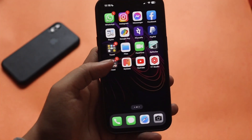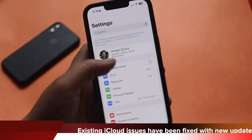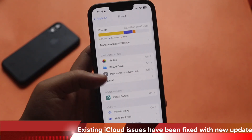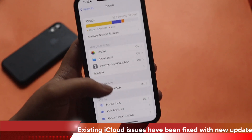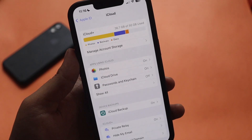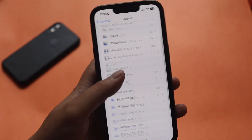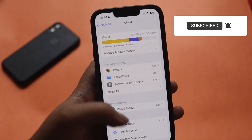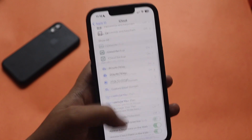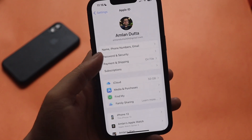Apple has fixed two major issues with this update. One is with iCloud — if I tap on my name and click on iCloud, there were active iCloud users facing issues with their iCloud subscription. Looking at my iCloud section, I've been using the 50 GB plan for a long time. People were facing issues where the storage section was not reflecting properly, and sometimes there were sign-in problems. These issues have been fixed with iOS 16.3.1.